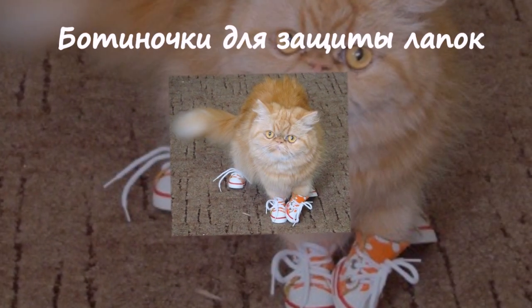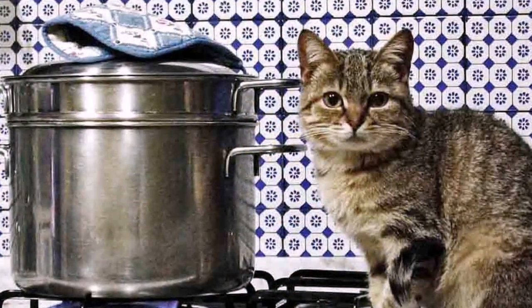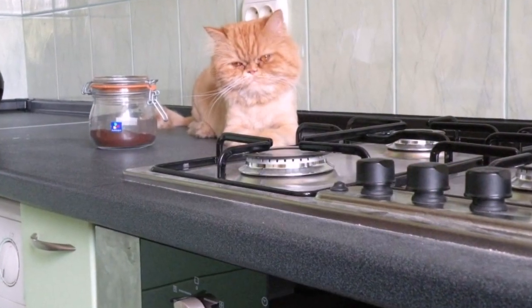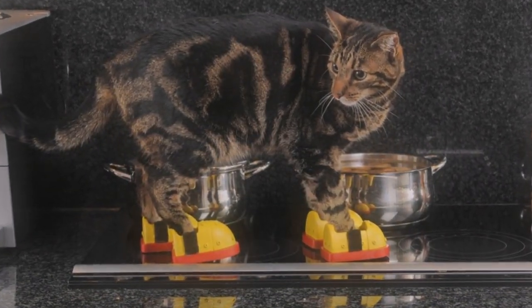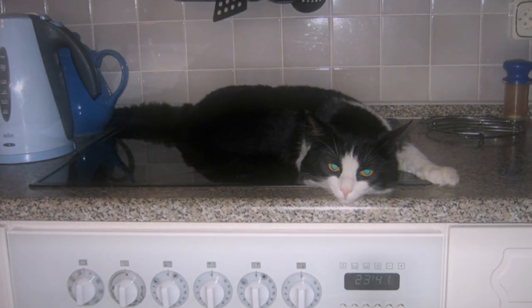Ботиночки для защиты лапок. Если ваш питомец любит походить по поверхностям на кухне, то это изобретение — то, что вам нужно. Так как любопытность кошек может заставить их прыгнуть прямо на горячую плиту, эти ботиночки прекрасно защитят лапки от всевозможных повреждений, ведь безопасность превыше всего.